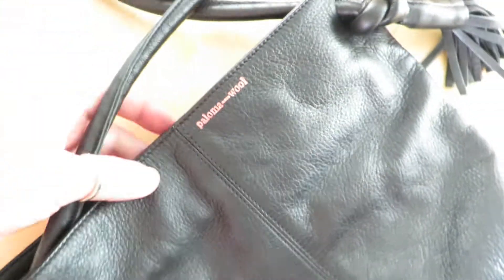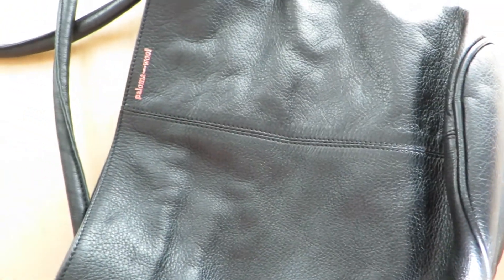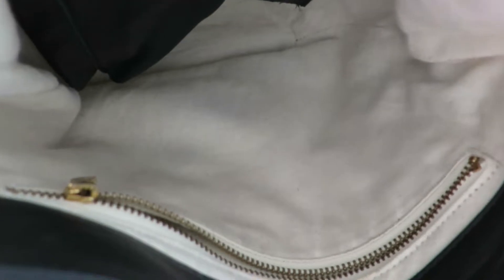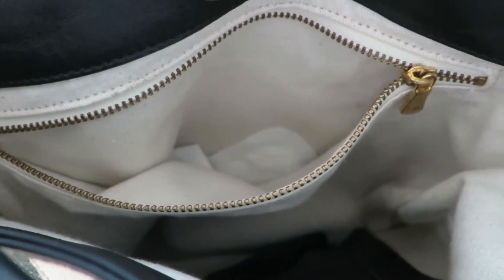I love how it's so small and stylish. And it has magnetic closure. The lining is made from cotton and it has a zipper pocket.